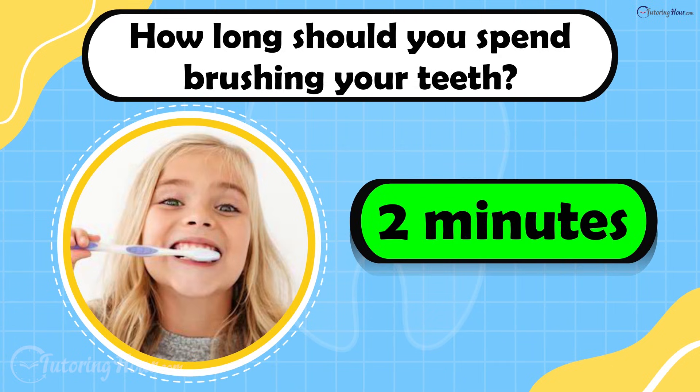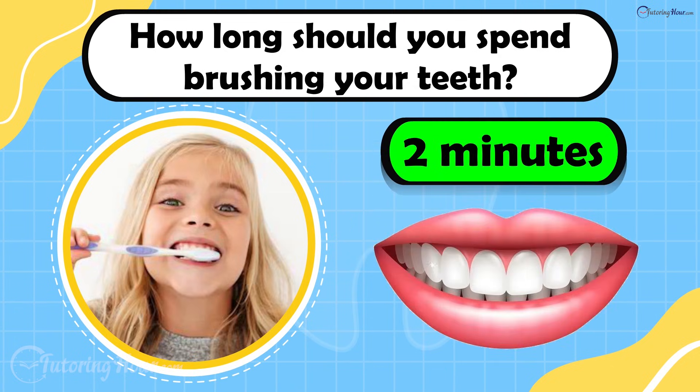The answer is 2 minutes. Brushing for 2 minutes makes sure you clean all sides of every tooth and remove plaque.